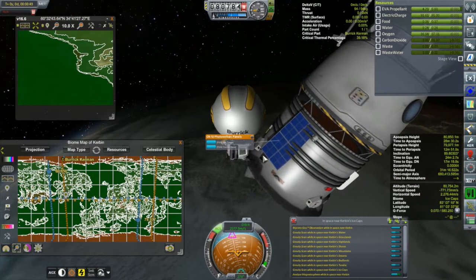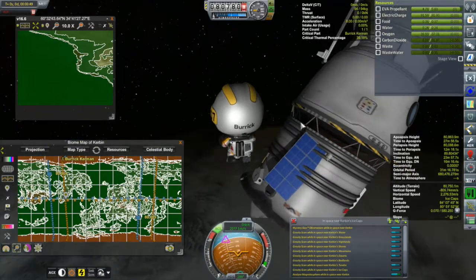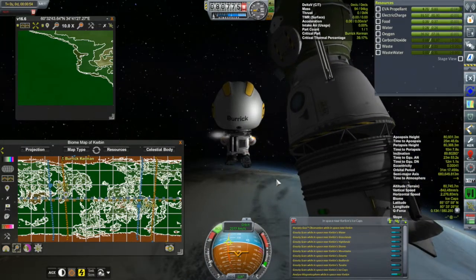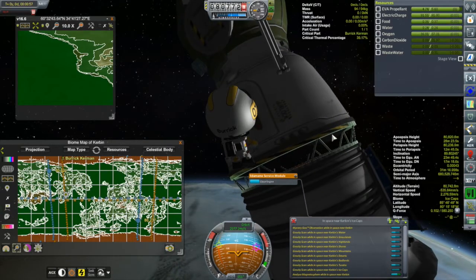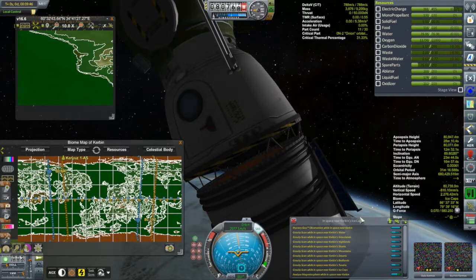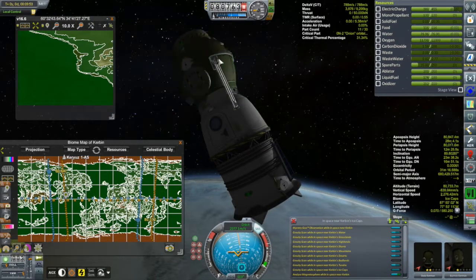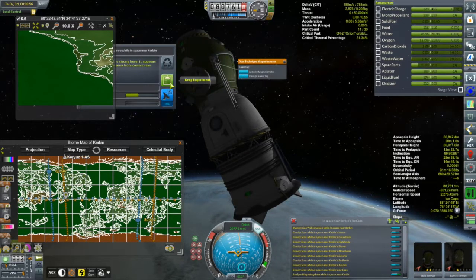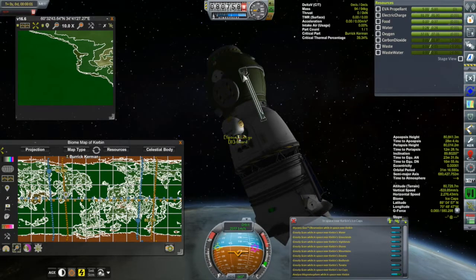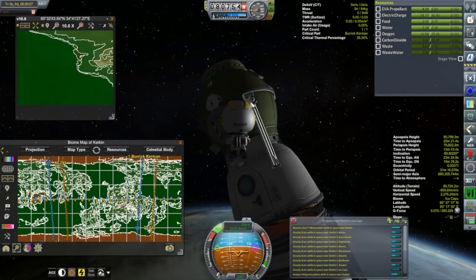Burrick's looking at the solar panel, but he can't fix it — he's not an engineer. You need a level-two engineer to fix solar panels. All that light-blue science is sitting on Kerbin Station. We might as well collect the magnetometer science now — these guys are going down very soon as opposed to whenever I get around to sending someone down from Kerbin Station. Might as well grab it and beat them to the punch.